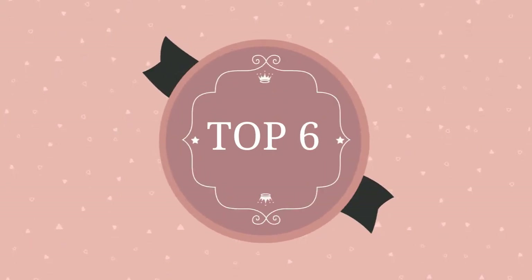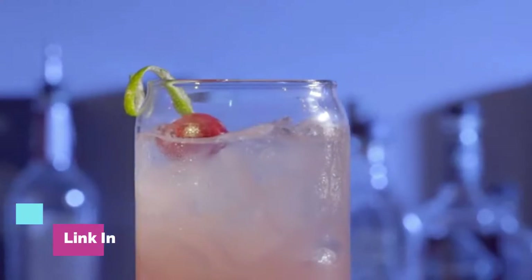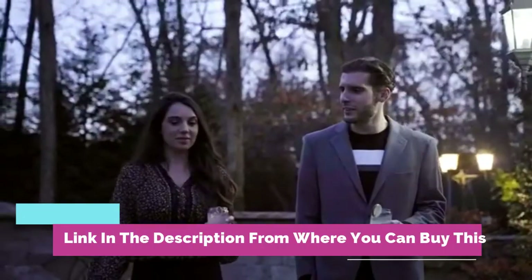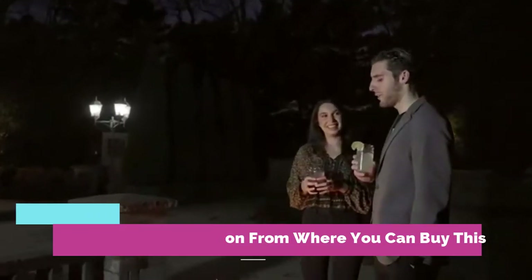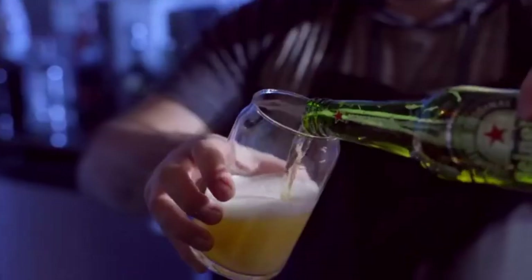Shine up your home or party decor — the Le Raise can glass set of six is just what you're looking for. With its modern crafted can shape, it will give a beautiful finish look to your party or home decor and impress everyone with its gorgeous look.